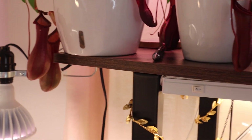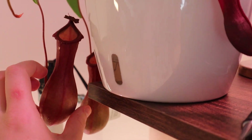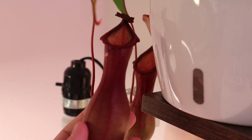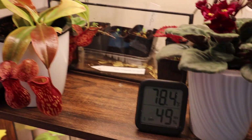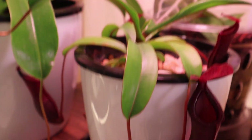Whenever you get them, they're more than likely going to lose some of their pitchers. Whenever the humidity drops, the little hats — I'm going to call them hats — fall off; they dry up and fall off. That's pretty much how I know my humidity has dropped, or that's how I would know before I had a humidifier checker.